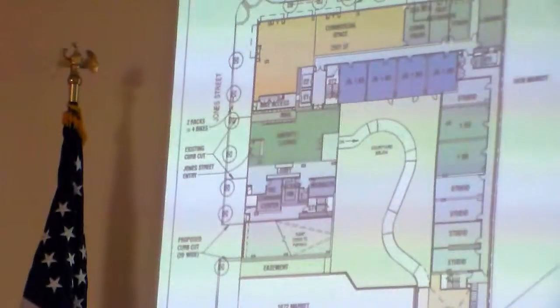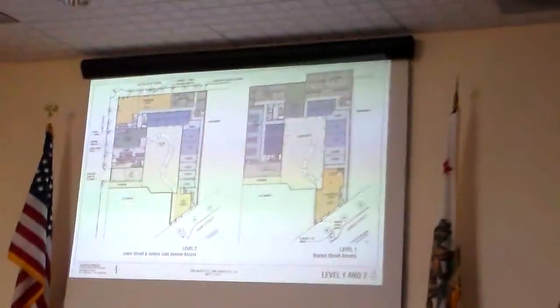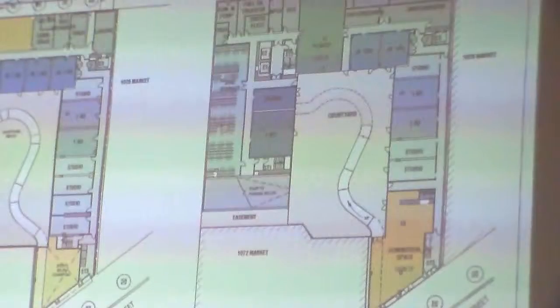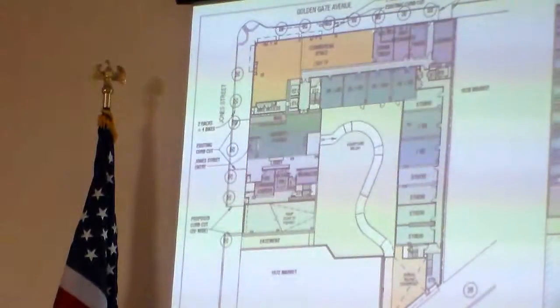These are for-rent units. We do plan to do our BMR units on-site. We're showing a commercial space on Market Street — we hope to have a cafe user that might access the courtyard and have some seating there. On Jones and Golden Gate, we also have commercial frontage at that corner, about 90 feet on Golden Gate, a parking garage entrance off Jones Street, and a loading entrance off Golden Gate. The blue and green indicate units surrounding the courtyard on both levels.